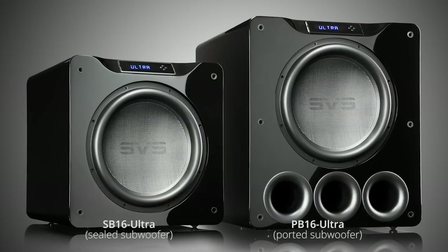Hi, I'm Nick with SVS, here with our Director of Technology, Ed Mullen. How's it going, Ed? Good, Nick. Thanks. I'm going to talk about another topic around subwoofers today that I know you speak to very often, and it's the comparison between sealed and ported subwoofers.